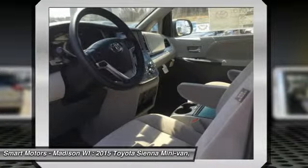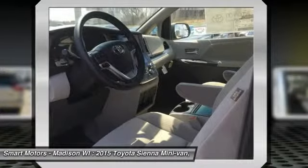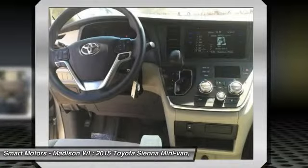The higher trims can offer features like a sport mesh front grille, power mid-gate, and perforated leather-trimmed seats. The optional display navigation within the Entune app suite is also available.